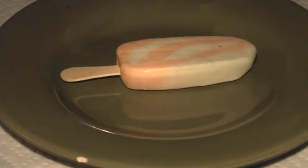My evening snack — my dessert today is an orange cream bar.